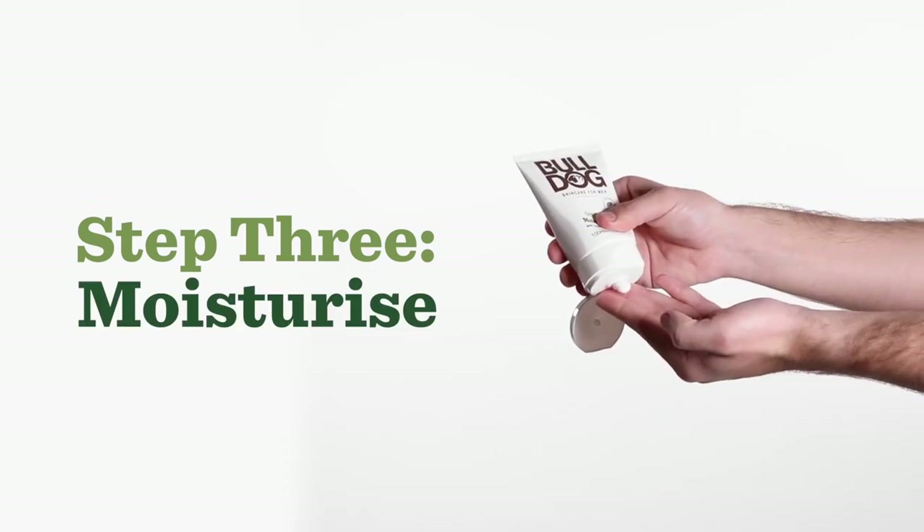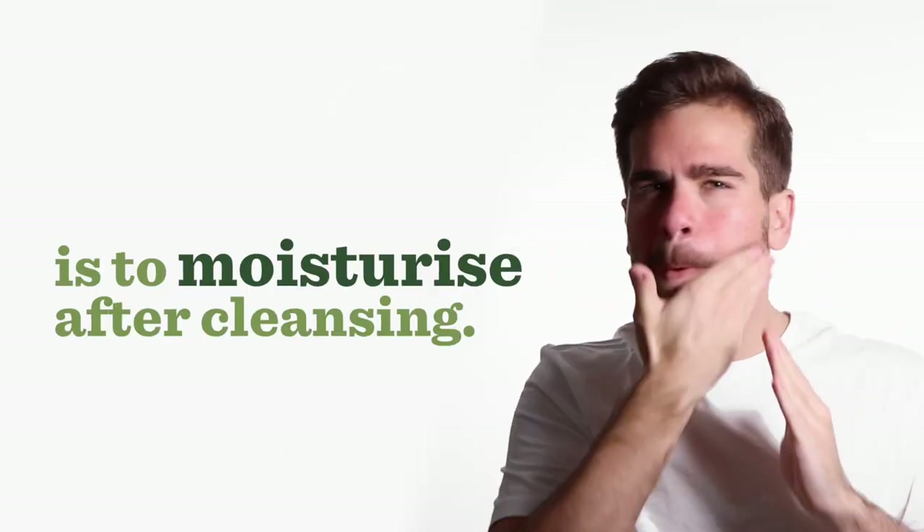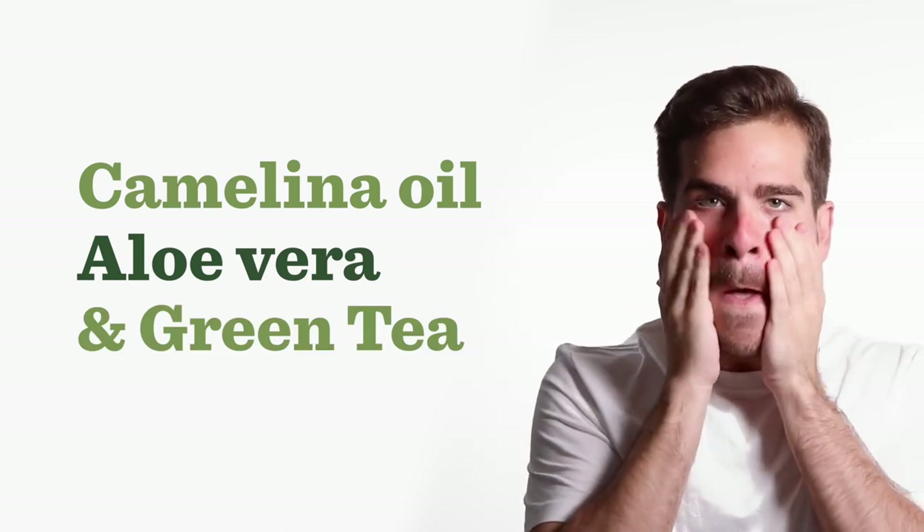Step three: moisturize. The holy grail of healthy skin is to moisturize after cleansing. Our original moisturizer contains camelina oil, aloe vera, and green tea. Clean. Exfoliated. Hydrated.